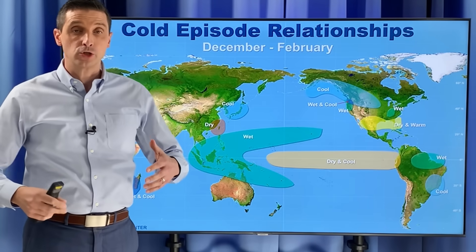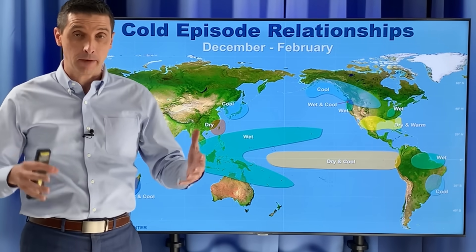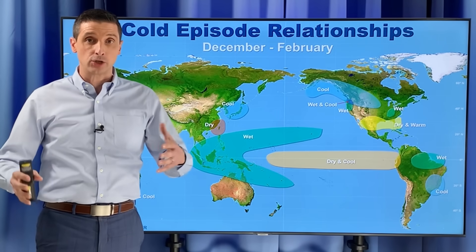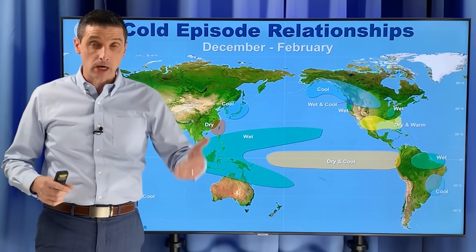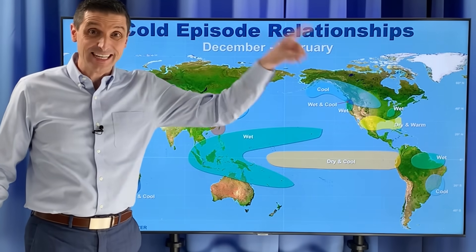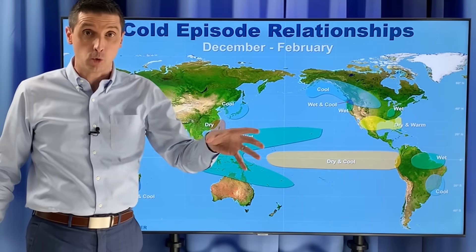Thank you for joining me. I'm meteorologist Brian Shields. La Niña is coming back, and it is going to come back sooner than later. This is a quick change. I want to get into what that means for the summer, what that means for hurricanes, and what it means as we dive into the next winter, because this is going to be a quick flip.